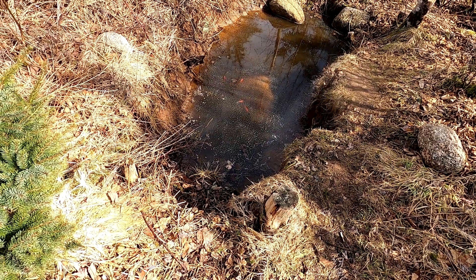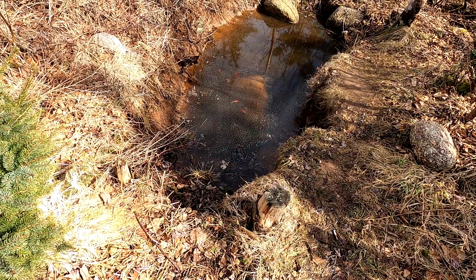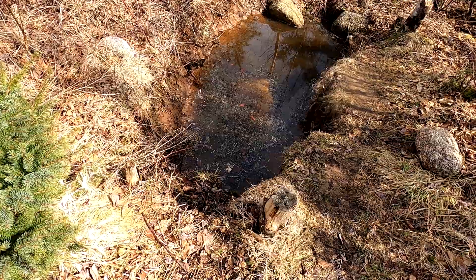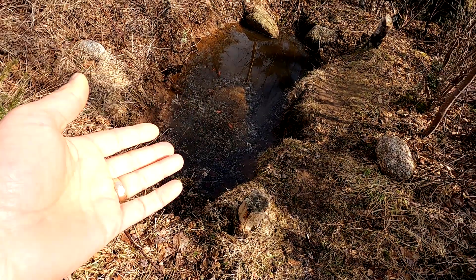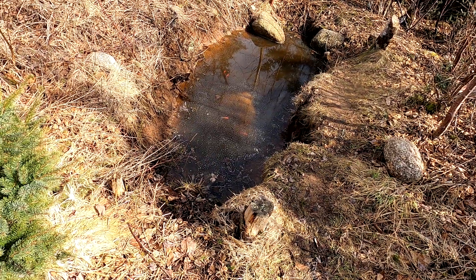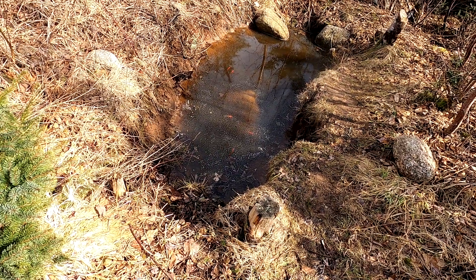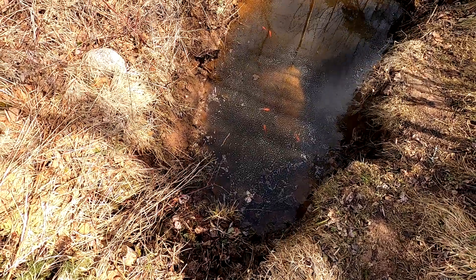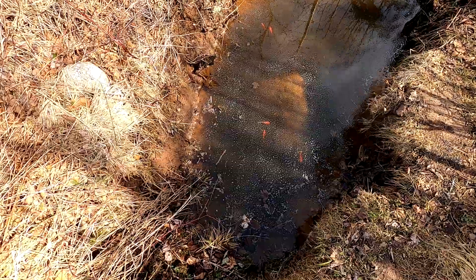If it gets too shallow, things like raccoons get in there and just kill everything. So there's always a risk. I built this in a natural spot where water just seemed to gather — it's a drainage, basically a low point. So I just started digging holes. There's the black one over there. Let me bring the camera a bit closer. Hope I don't spook them too much — I've got the camera attached to a stick.